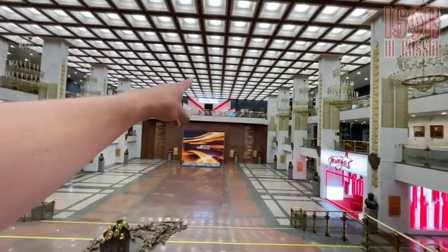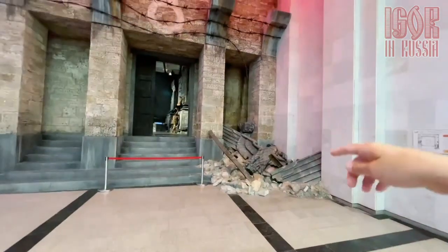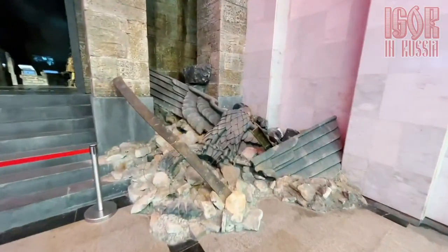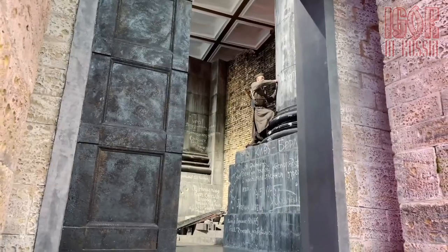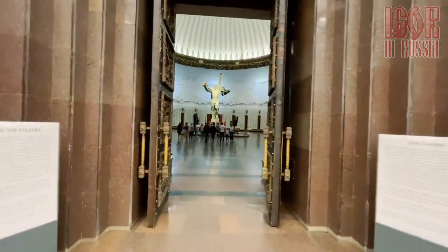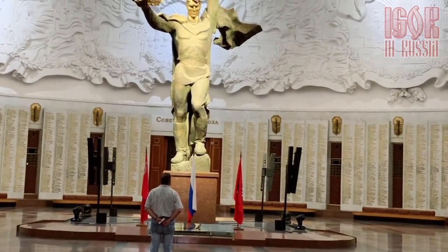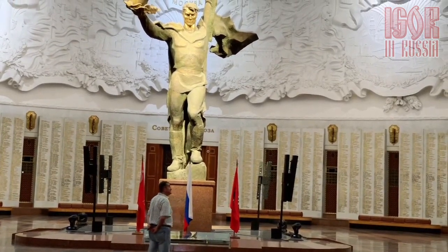Battle of Moscow — nobody's forgotten, nothing is forgotten. So basically the German eagle that fell, I think it was blown up. Tagging here from Kiev to Berlin as we're gonna enter the Hall of Glory — a 10-meter high statue of a soldier, winner, in the center of the hall. The dome of the hall is decorated with the bronze breath of glory.